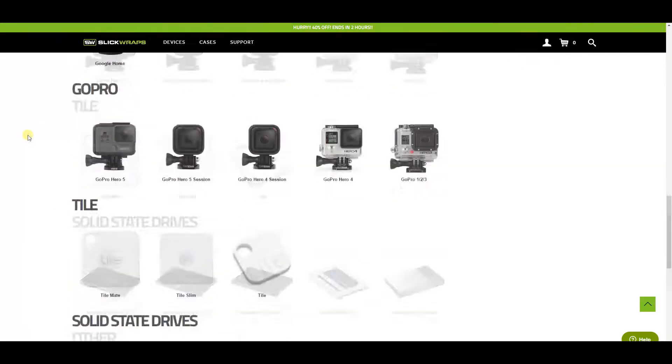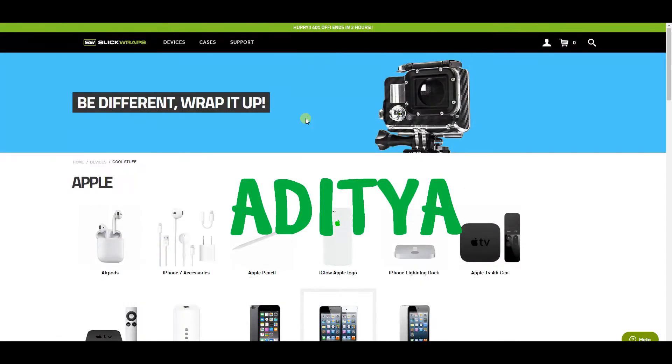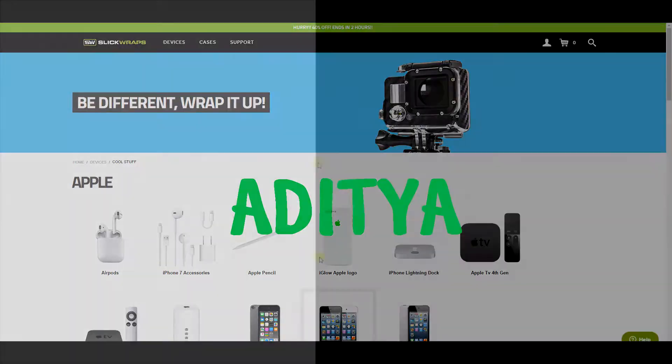If you want an even bigger discount, use code Aditya at checkout to get $5 off. Go check out SlickRaps if you want to make your phone like no one else's — links are in the description.